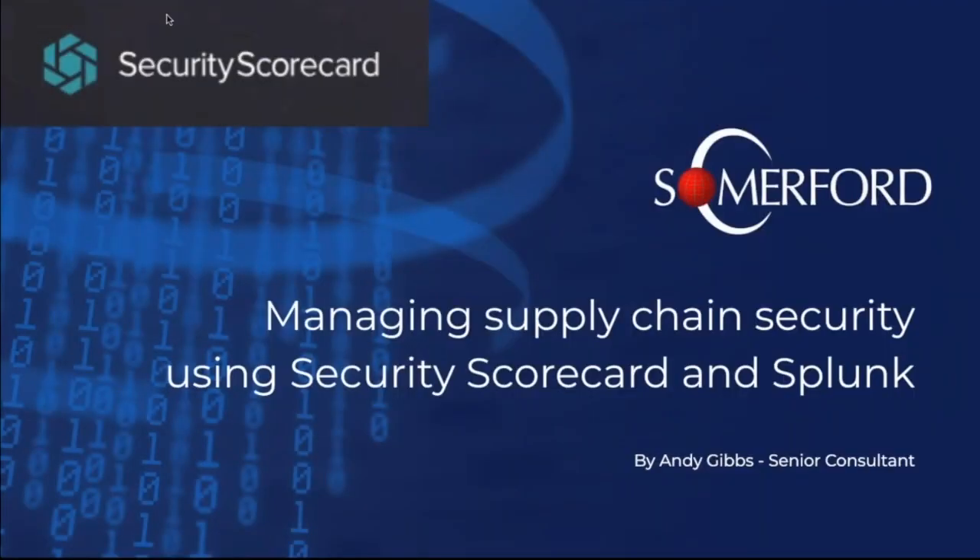I'm Andy Gibbs and I'm joined today by Andrew Weston. We are both senior consultants with Somerford Associates. Somerford are premier partners of Security Scorecard and an elite Splunk partner.